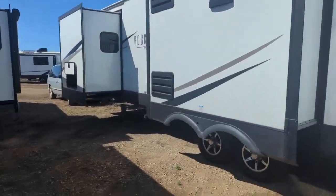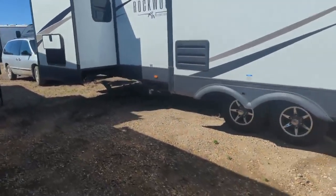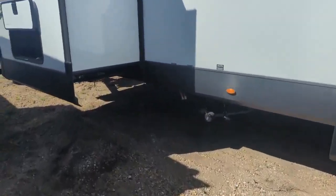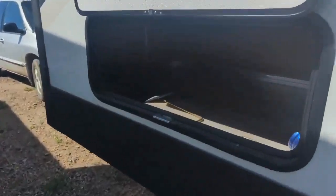Coming around to the off-door side, here are your three slides on this side and one slide on the door side. Dump stations are there, and you've got a big storage compartment. Notice the aluminum — your bed is all framed in with aluminum.